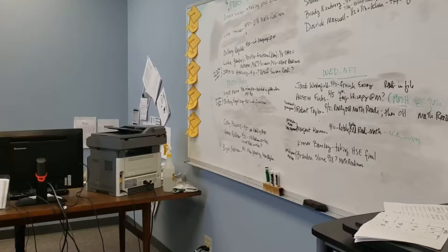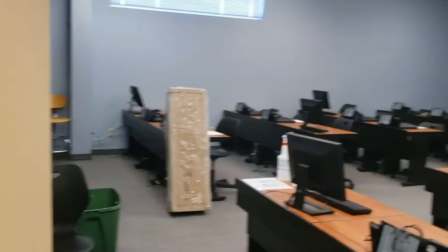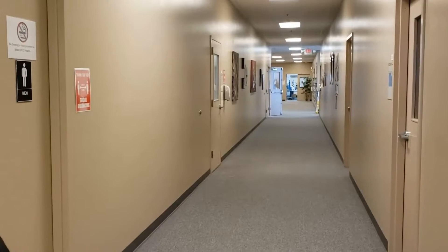This lab is for Ivy Tech. They haven't been in session for a while so they're working on their computers, but this is a nice computer lab for Ivy Tech students. It actually connects back to their servers, so English, math, and other classes that need specific software would utilize this room.